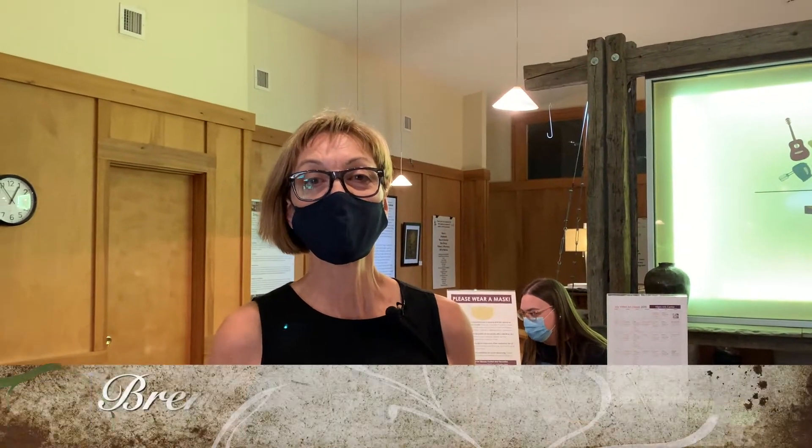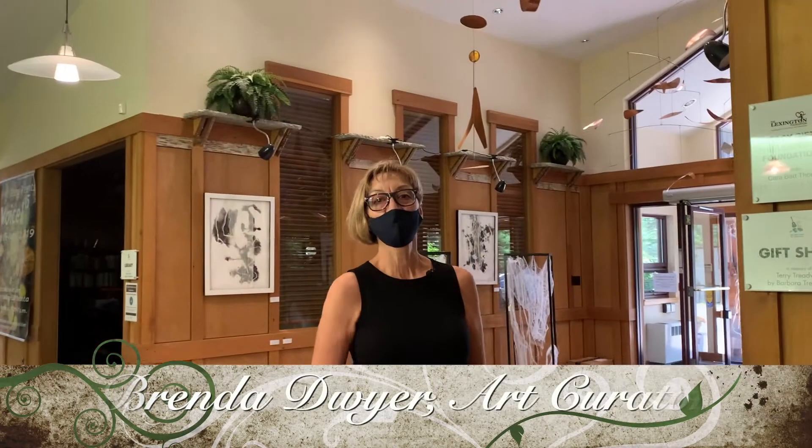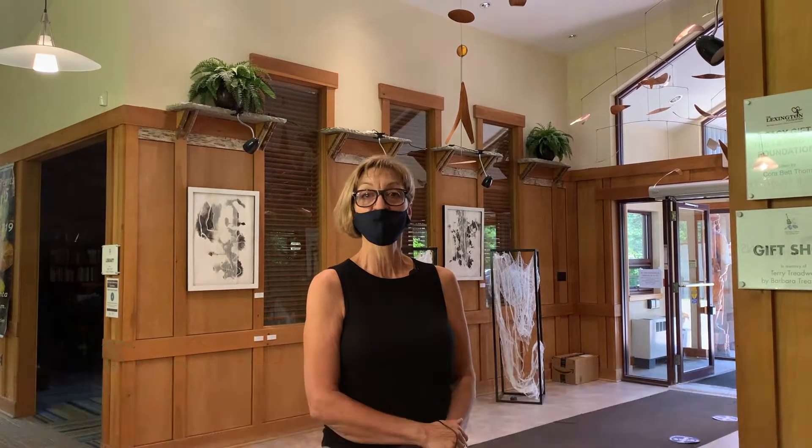Hello, I am Brenda Dwyer and I curate art for the Paul Nigris Center for Creative Arts. Please join me as I show you the new travel routes through the Art Center Gallery.